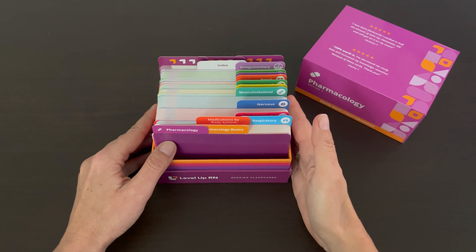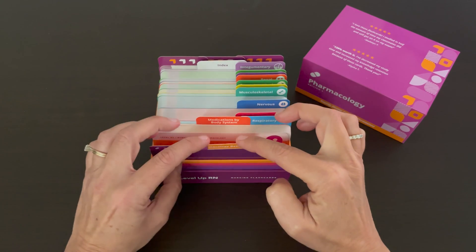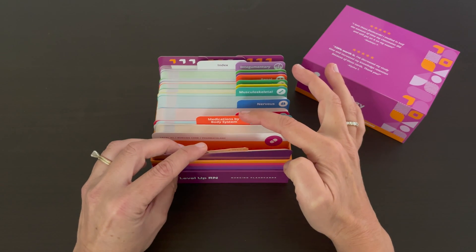Our pharmacology flashcards are broken into two sections. The first is pharmacology basics, and the second is medications by body system.